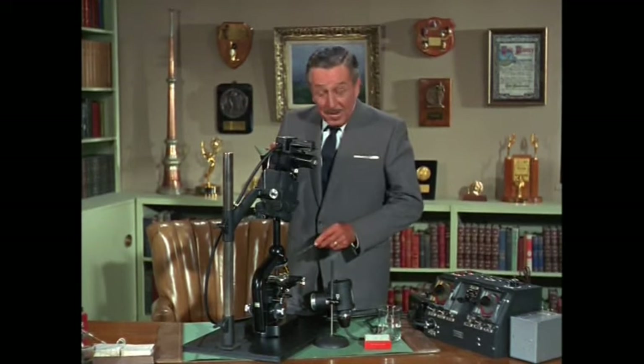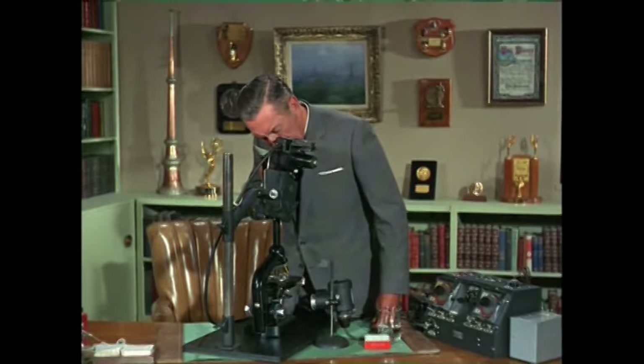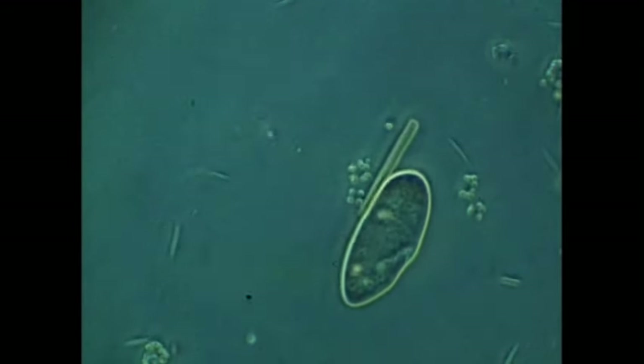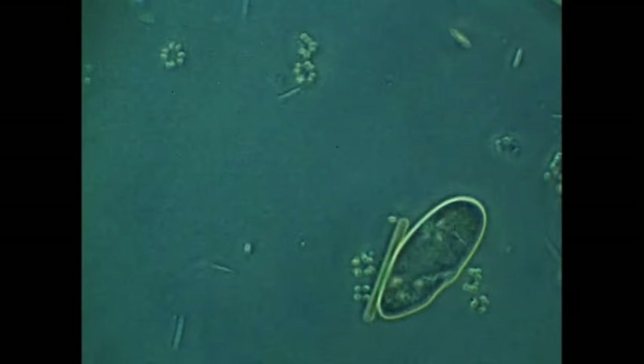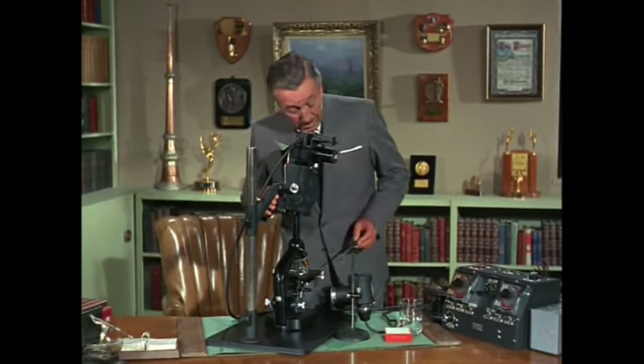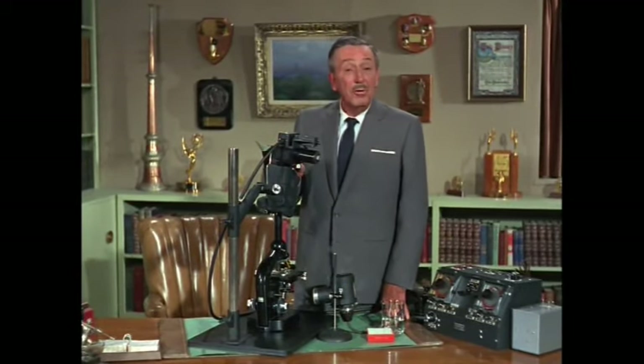Here on this slide is a single drop of water taken from the lily pond. It's a tiny world teeming with life. And here's a closer look at one of nature's simplest creatures, only a step removed from the plants on which it feeds. Adding the camera to the microscope was one of the many techniques we used in filming our motion picture Secrets of Life.